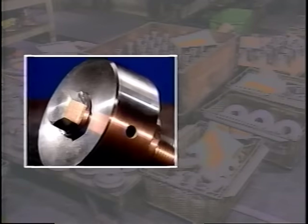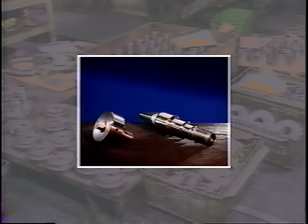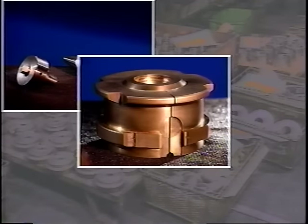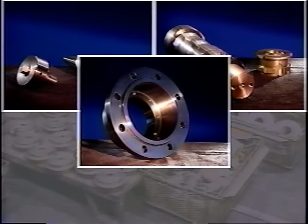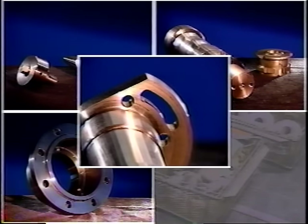The long set-up problem is multiplied for any part that requires more than one machine to complete. And as you know, many parts need at least two turning center operations and a machining center to finish. Complex parts easily push — and sometimes exceed — the tooling limit of these three basic machine operations.